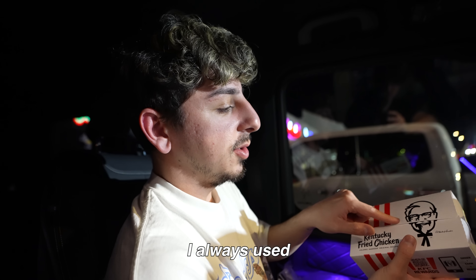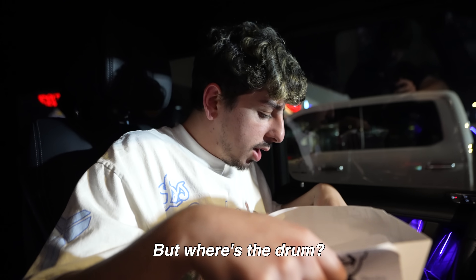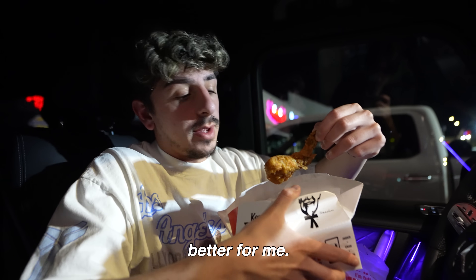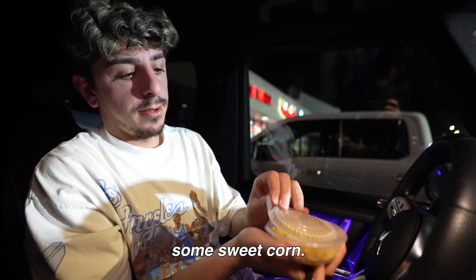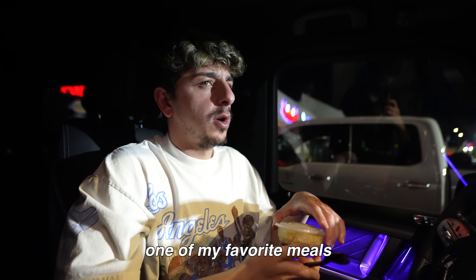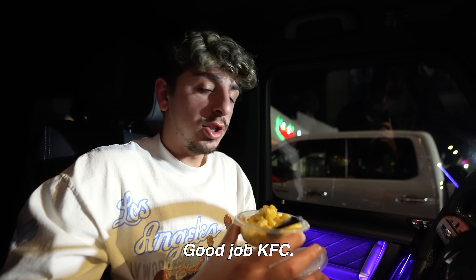Sweet corn, macaroni and cheese. I always used to say this guy looked like Phil Jackson when I was a kid. This is the one wing, but where's the drum? They forgot the chicken drum — there's nothing I can do about it, but that's better for me. KFC's good. Let's get some sweet corn. Surprisingly, KFC was one of my favorite meals today. Mac and cheese test is mandatory. That is good. Overall I enjoy this meal a lot, especially with the lemonade. Good job, KFC.